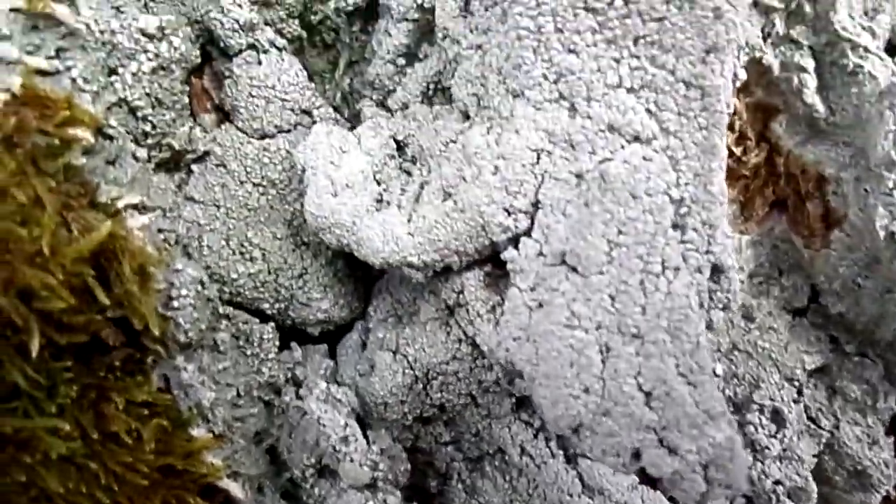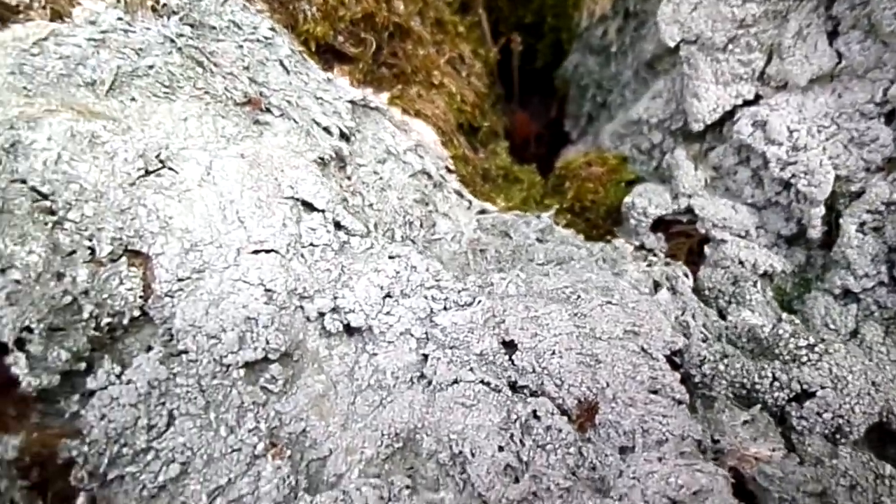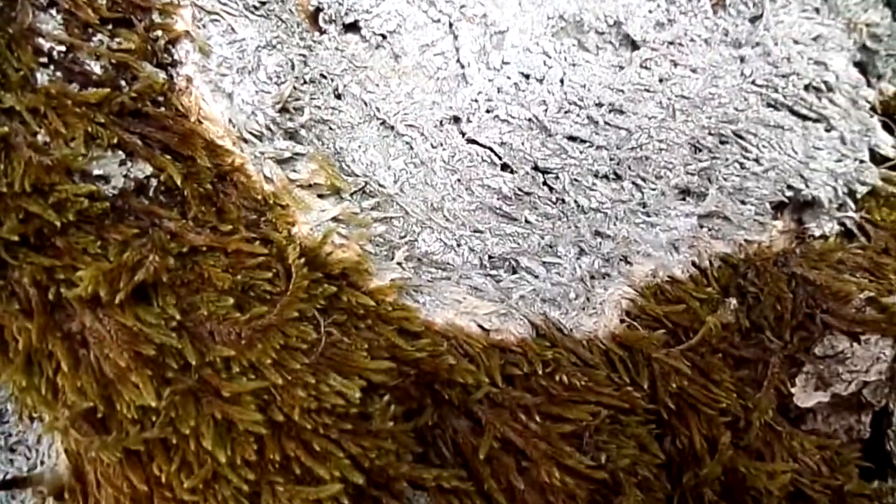Occasionally you get the impression of growth rings. Whether they are annual or just related to the prevailing conditions of moisture and light, it's not clear.